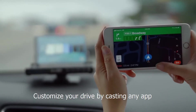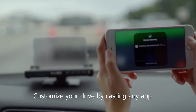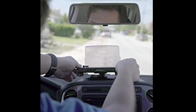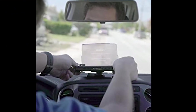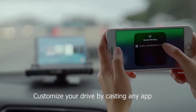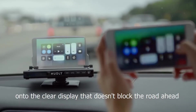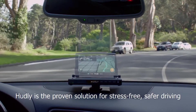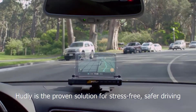You can also stream content from your smartphone directly on the head-up display. Power it with the cigarette charger, mount it on your dashboard, and adjust the line of sight and display angle as you like. You can cast wirelessly all your apps directly on the head-up display. If you want to experience a safer and more comfortable drive, Hudly may be for you.